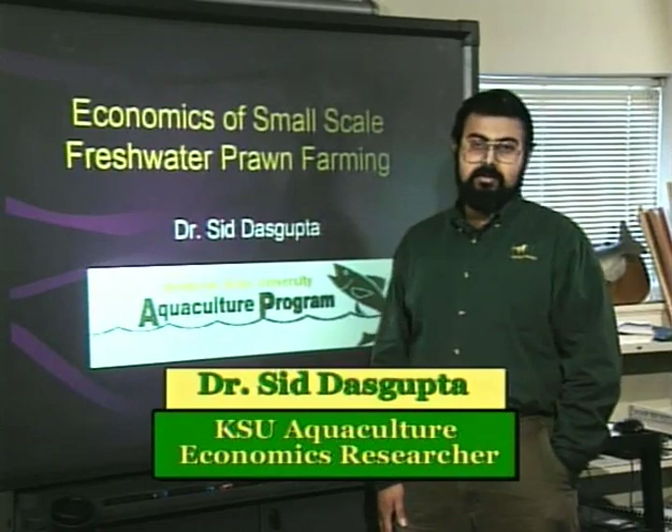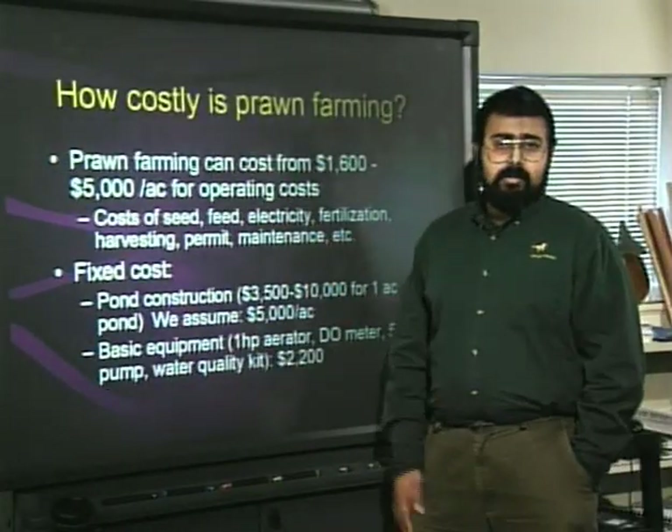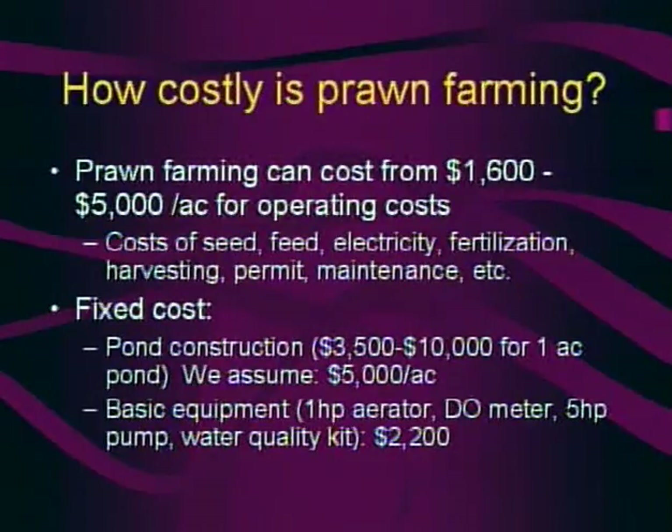Welcome to the Economics of Prawn Farming. Although prawn farming may be a small-scale industry, there are significant costs. To operate a one-acre pond, it might cost anywhere from $1,600 to $5,000 per year, including the cost of juvenile prawns, feed, and electricity. Other costs include pond construction, which can range from $3,500 to $10,000, with a typical one-acre pond averaging $5,000. Equipment costs are also significant: a one-horsepower aerator, dissolved oxygen meter, five-horsepower water pump, and water quality test kit can cost up to $2,200.